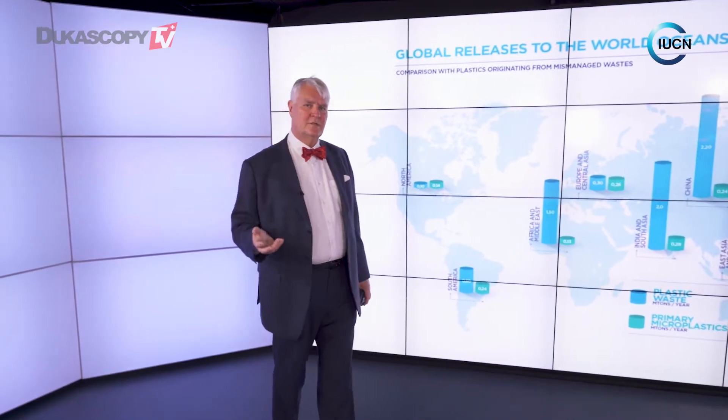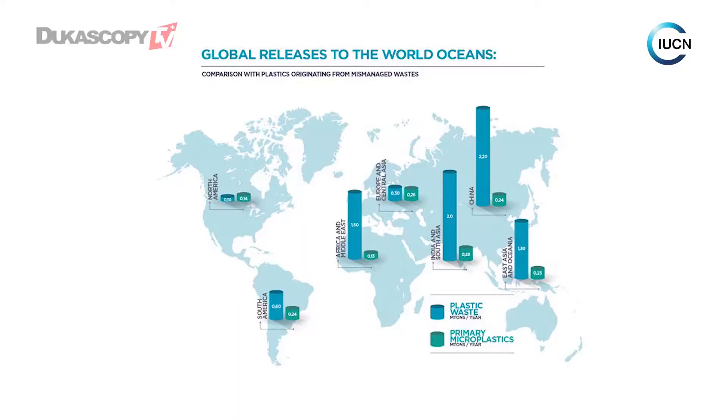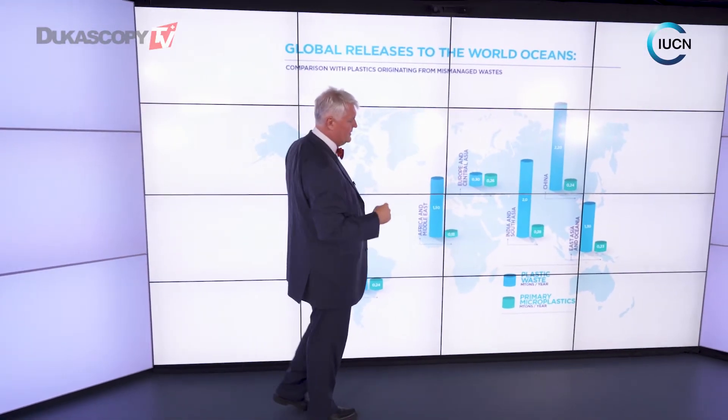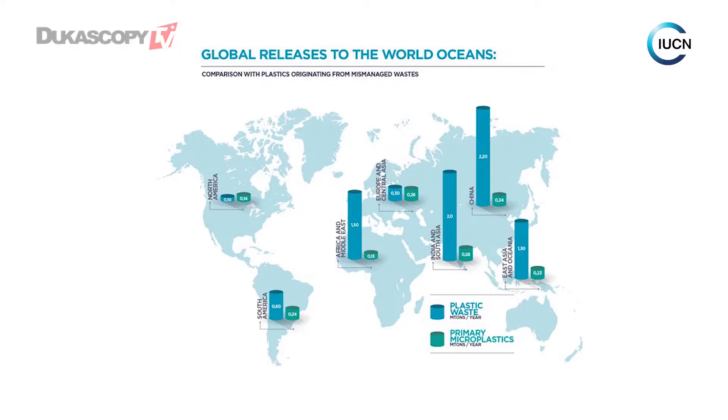Looking across the world, we quite clearly have some parts putting out more than others. In North America, primary microplastics emissions are actually greater than the larger macroplastic being emitted. In Europe, it's about 50-50. Looking to Asia, that's where the biggest amount of leakage is taking place, particularly of microplastic, but even macroplastic is very large there. So this graph illustrates where the big investments are needed and who needs to deal with the problem.